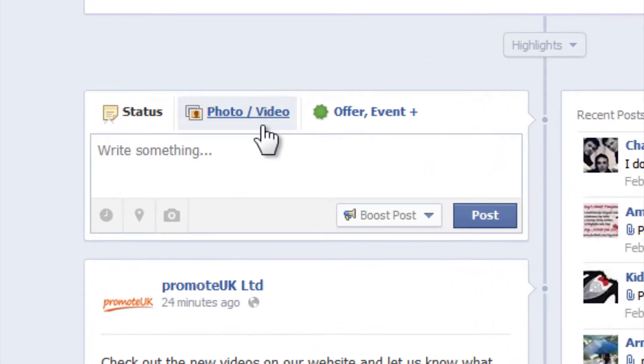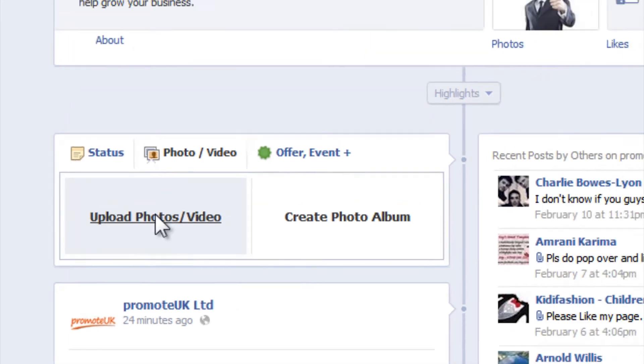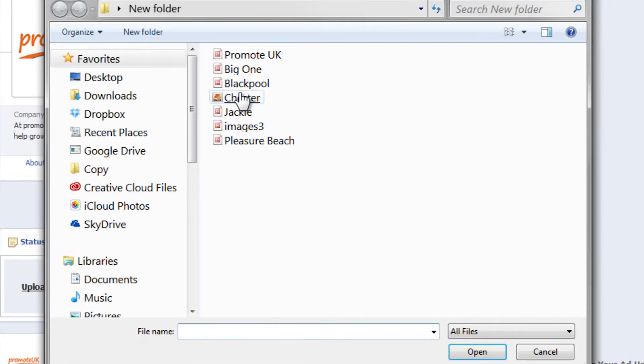Uploading images is a great way to promote your services and products. Uploading images from your computer is easy. Click on the Photo Video tab and select Upload Photo. Choose your picture and click Post.